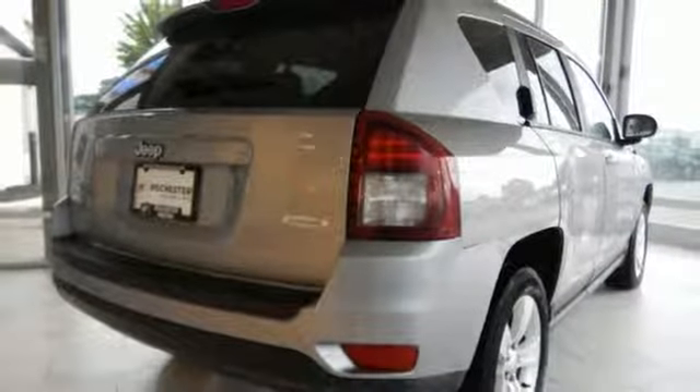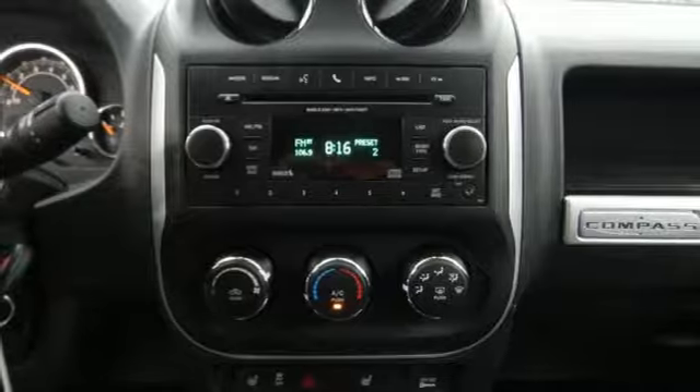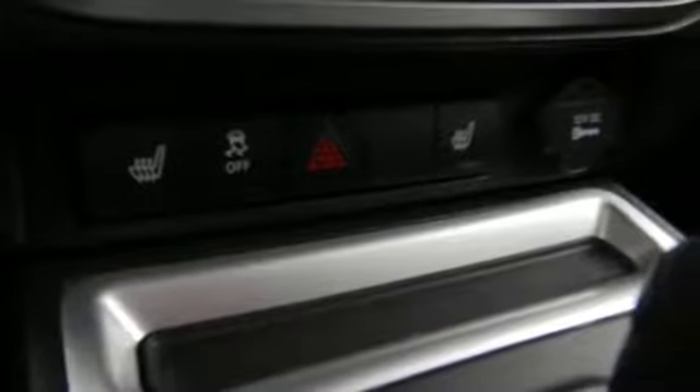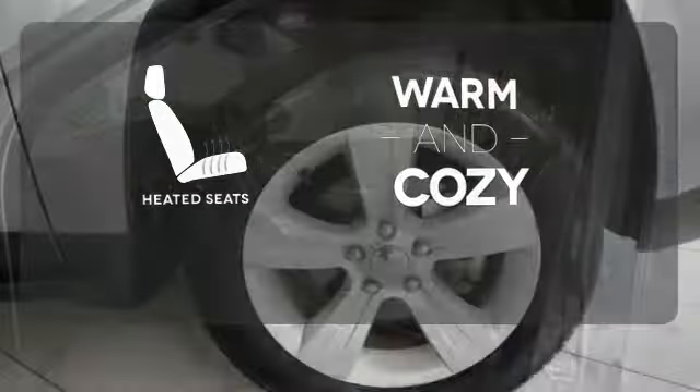With a rear liftgate revealing 53.6 cubic feet of cargo area with the seats flat, there is no need to leave anything behind. The stylish interior offers you endless entertainment options, all safely delivered and controlled through Uconnect. Wrap yourself in the comfort of heated seats.